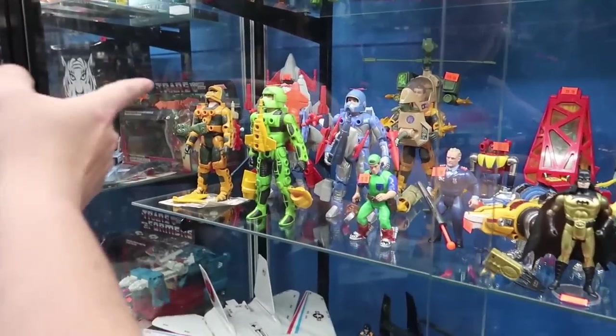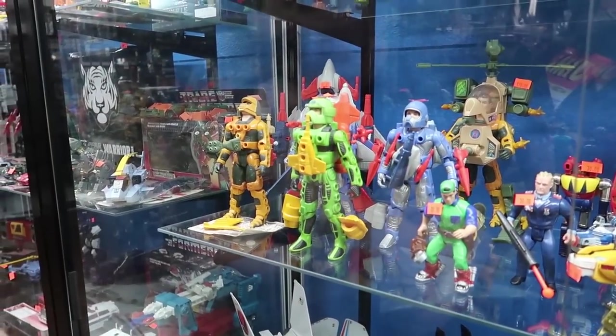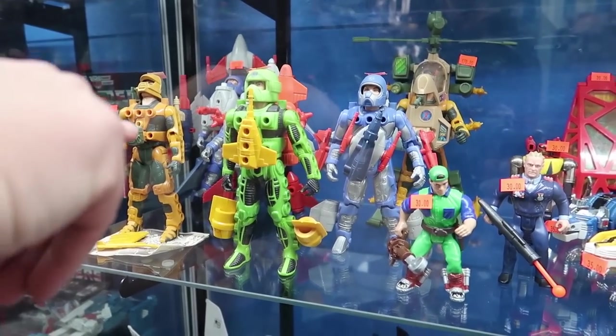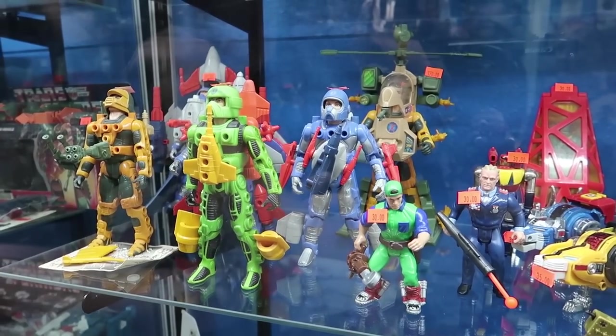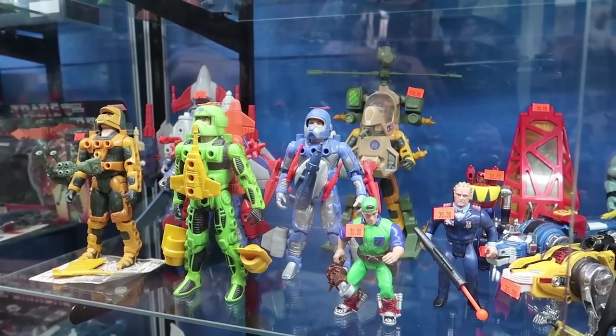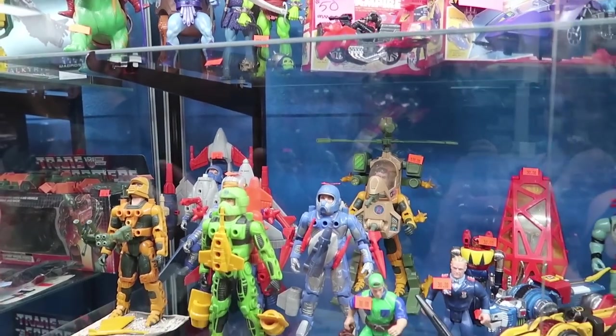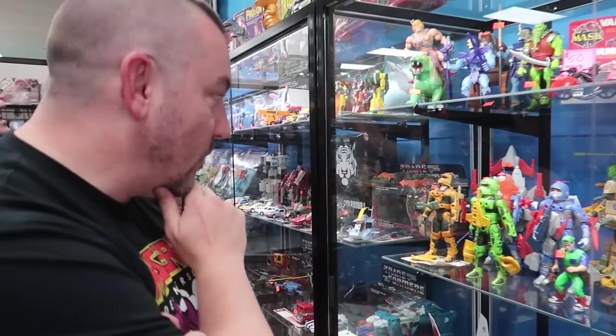Look at all the Centurions over here — holy cow. Thank you. So here's what the prices look like: $130, $100, $145, $185 for that big one in the back, $170. It's amazing, though. You never see these. You never see these change hands. It's cool.